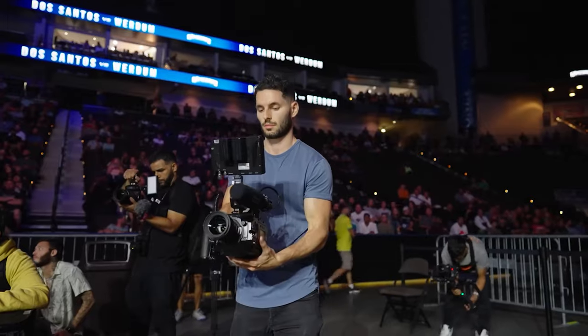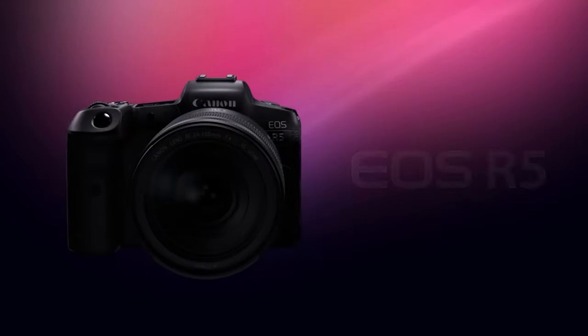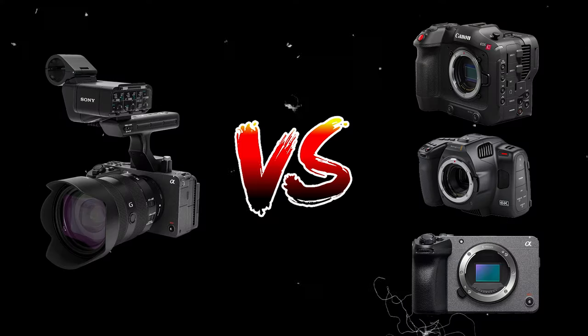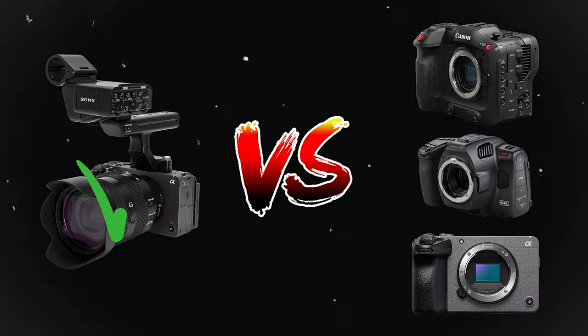In my opinion, a few great options in 2024 are cameras like the Blackmagic Cinema Camera, the Canon R5, the C70, and even the Sony FX30. But when I put the FX3 side-by-side with all these cameras, it just seemed like the best fit for what I needed.